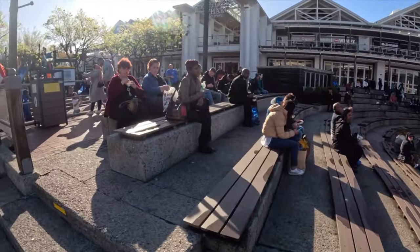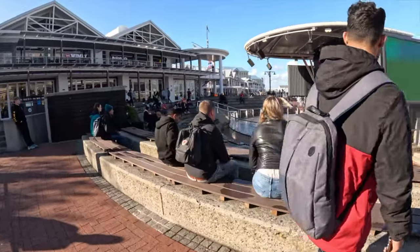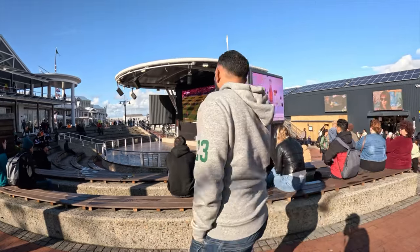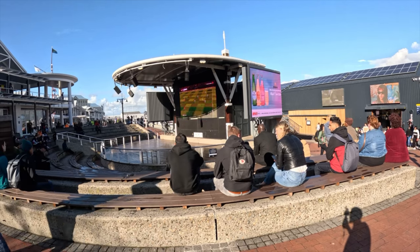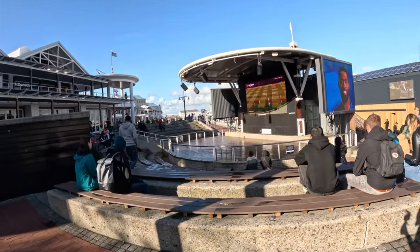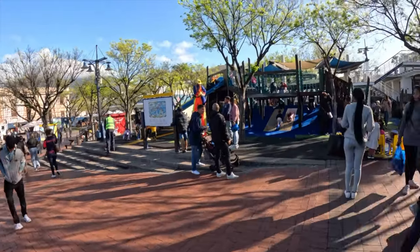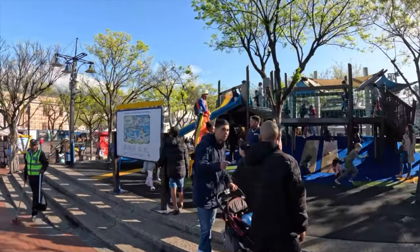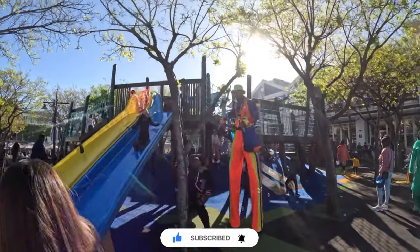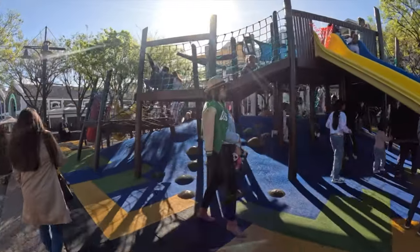As you walk through the Waterfront, they have a performance setup where they usually organize artists to perform during weekends, and this is free of charge. They also show football matches, so you can check it out anytime you are here. There are also kids' playgrounds — the kids can come here to play and discover everything. So if you have kids and you come here, it will be a bonus for you to just come here and have fun with your kids.